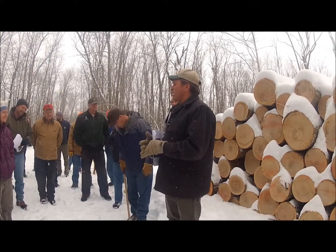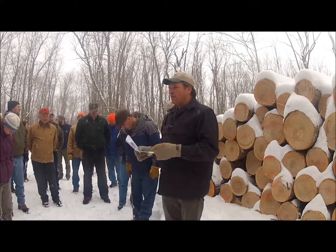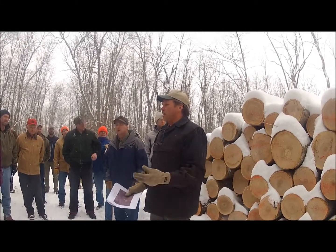When we started this, things have changed a little bit, but the primary motivation behind this — and you've seen in Peter's slide — we have 20,000 acres of ash. This is pre-EAB. We thought we've got to do something with this, and we had a couple of goals.